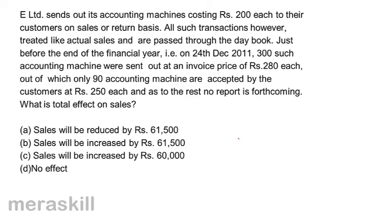E-Limited sends out its accounting machines costing 200 each to their customers on a sale or return basis. All such transactions, however, are treated like actual sales and are passed through the daybook. Just before the end of the financial year, that is on 24th December 2011, 300 such accounting machines were sent out at an invoice price of Rs. 280 each, out of which only 90 accounting machines are accepted by the customers at Rs. 250 each. And as to the rest, no report is forthcoming.